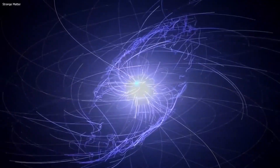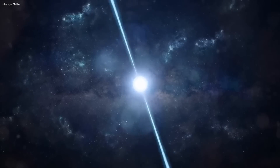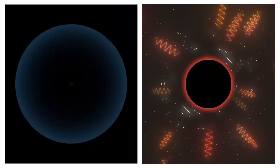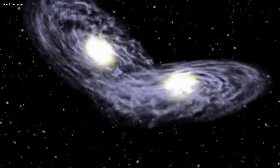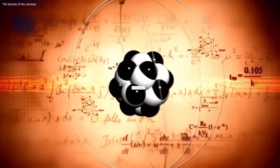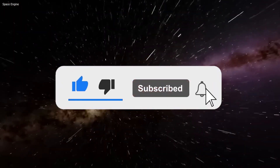What do you think lurks inside black holes? Tell us if you agree with the findings of the experts, or if you are working on developing your own hypotheses, in the comments section below. Give the video a thumbs up if you liked it, and subscribe to our channel to see more content just like it. Thanks for watching!